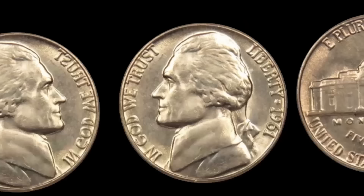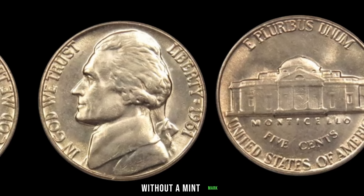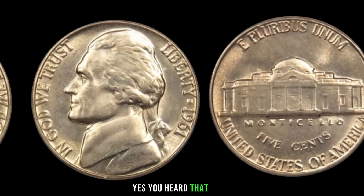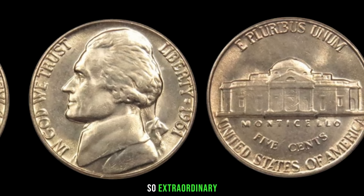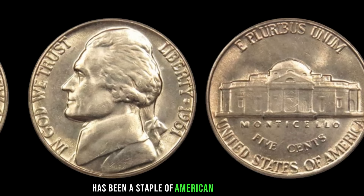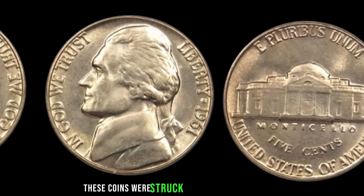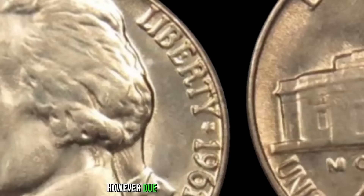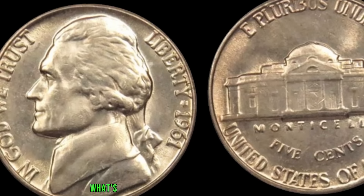We're diving into the fascinating world of numismatics to uncover the story of the 1961 Jefferson nickel without a mint mark, rumored to be worth a staggering million dollars. The Jefferson nickel series has been a staple of American pocket change since 1938, but in 1961, something extraordinary happened — a small batch of these nickels was produced without the customary mint mark. These coins were struck at the Philadelphia Mint, which typically marks its coins with a P mint mark; however, due to a technical oversight, a limited number of 1961 nickels were minted without this crucial identifier.